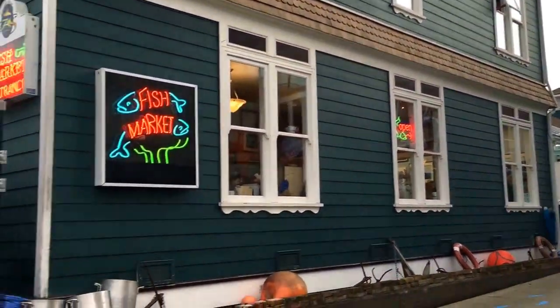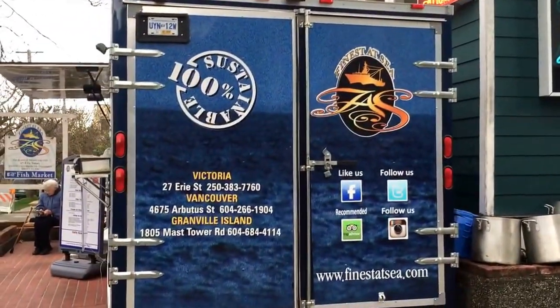This is Finest at Sea, the best fish and chips in Victoria.